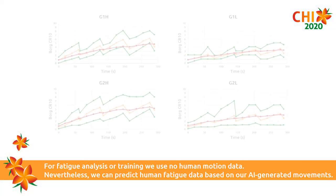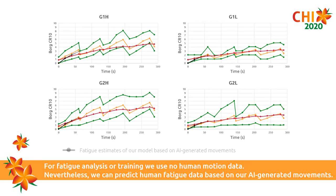For fatigue analysis or training, we use no human motion data. Nevertheless, we can predict human fatigue data based on our AI-generated movements.